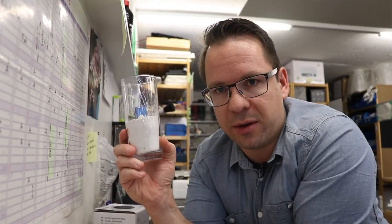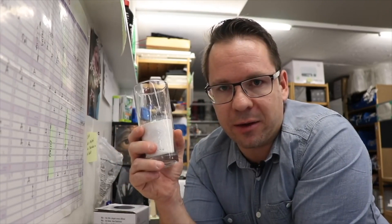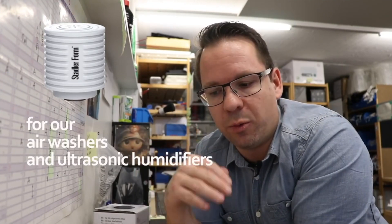Depending on water hardness, we recommend different systems: evaporative humidifiers, ultrasonic humidifiers, hot steam humidifiers, or air washers. With soft water, you can choose any of the four systems. If your water is moderately hard, all four systems are still fine but we recommend using an anti-calc cartridge to reduce minerals. If you have very hard water, we recommend evaporative humidifiers or air washers. If you want to use an ultrasonic humidifier with very hard water, mix it with distilled water in a 50/50 ratio to reduce the mineral content.